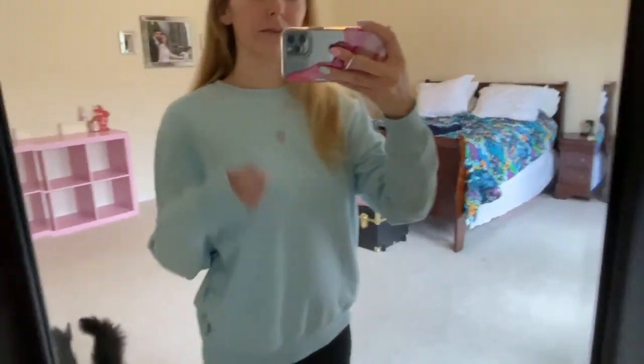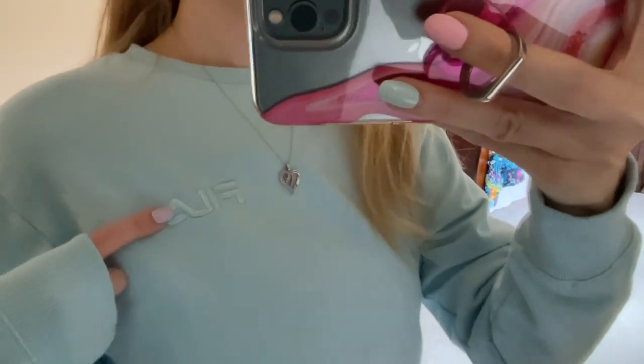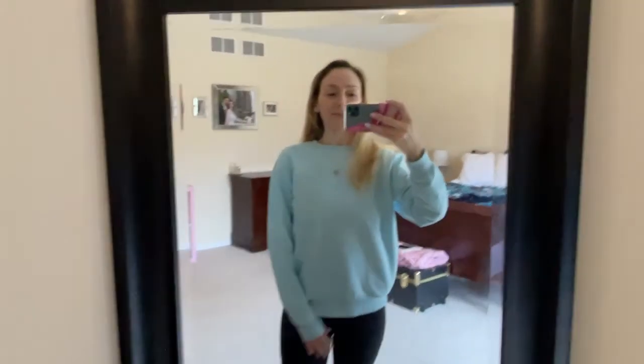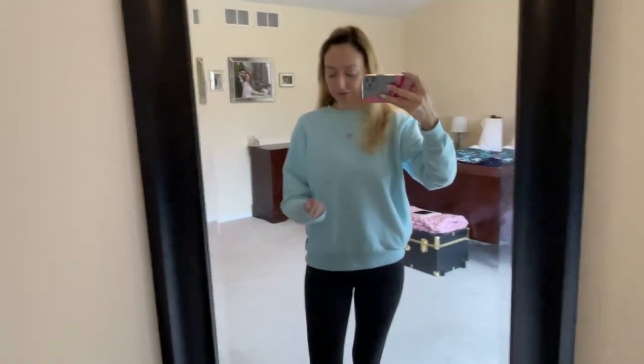I wanted to share this cute new top that I just got at Costco. This is the brand Fila and this is a size medium. I would have liked it if it was a little bit longer and more butt-covering, but this is fine. I thought the color was really pretty. It's not really a sweatshirt — it's like a long sleeve top.